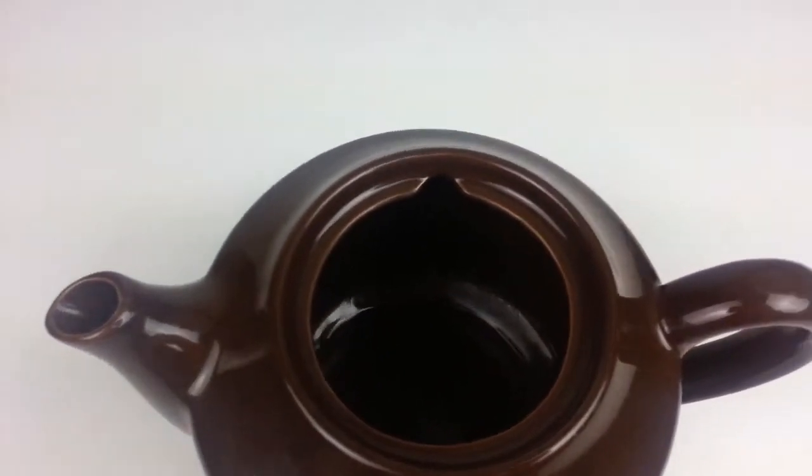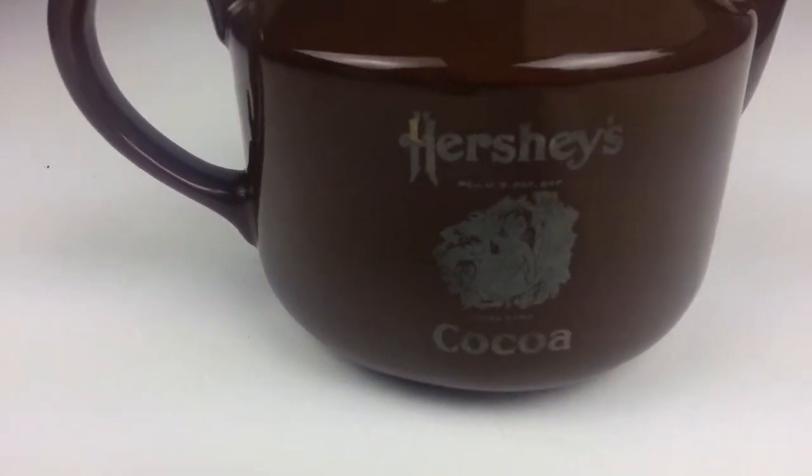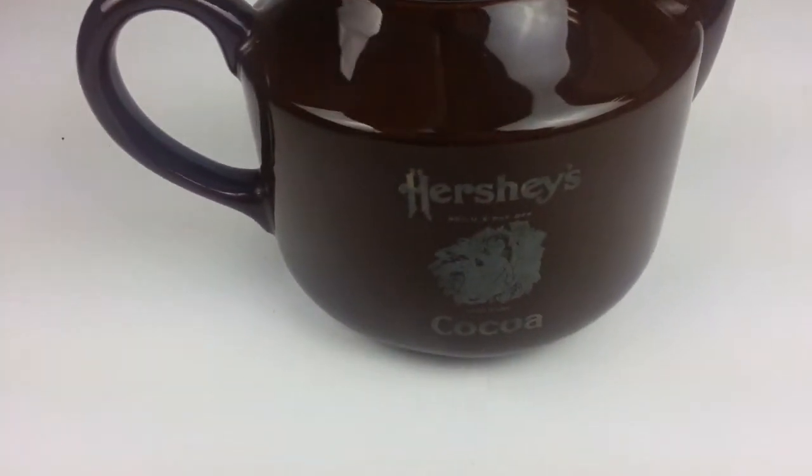This would be a unique little piece to have. It does say Hershey on the other side as well, as you can see.